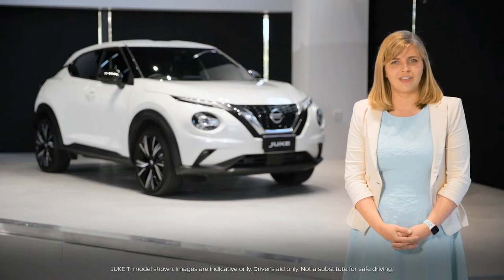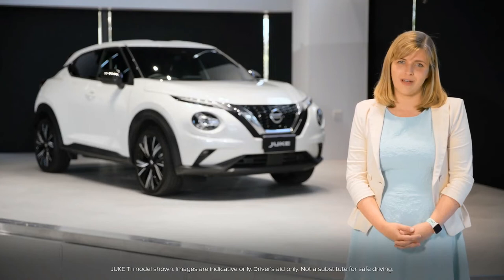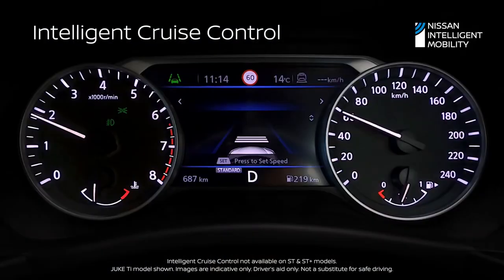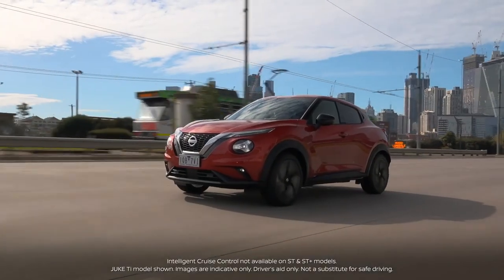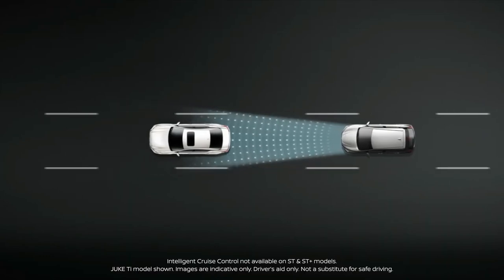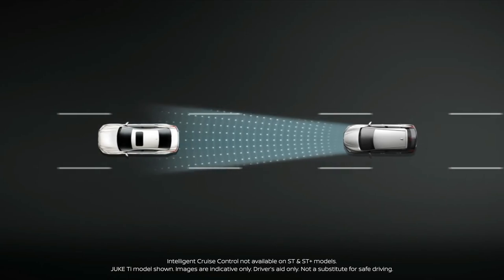Depending on your specification, the Duke is also available with some additional driver assistance features. Intelligent cruise control takes the effort out of going with the flow. Instead of sticking to a fixed speed, it senses what the traffic in front of you is doing and can speed up or slow down for you whilst maintaining a safe distance.